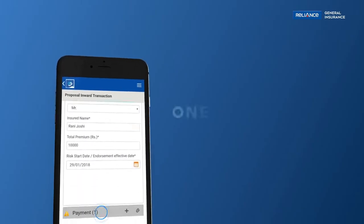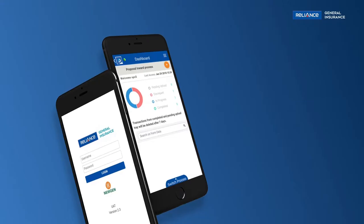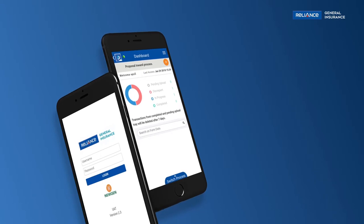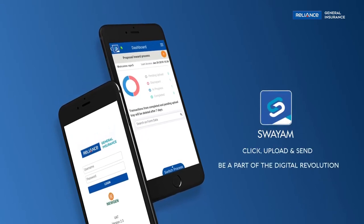The app not just eliminates data entry, but also stores documents on cloud. Now, live smart and stay on top of the game when it comes to managing policies with Swyam.